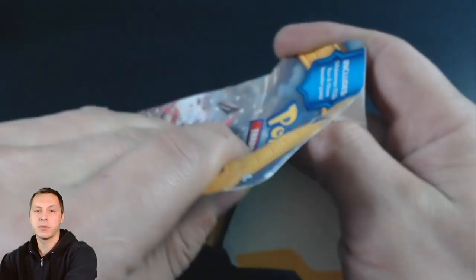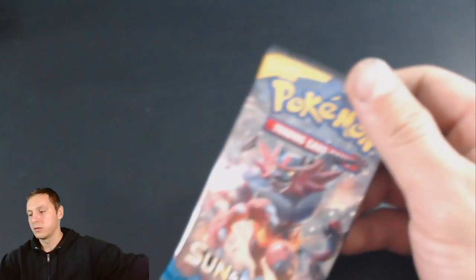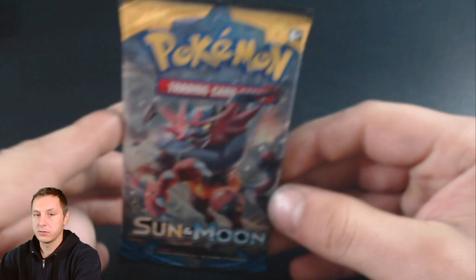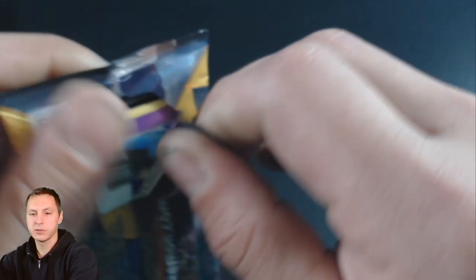I don't know why they put them in these boxes. Makes no sense. So let's see. Here we go. Hopefully it's going to be nice and clear so we can see everything.